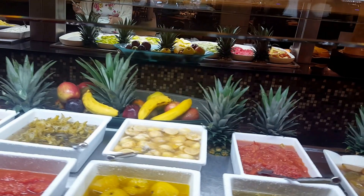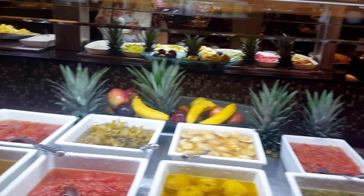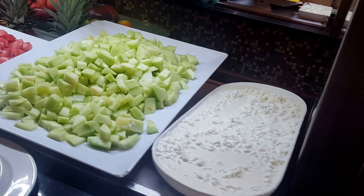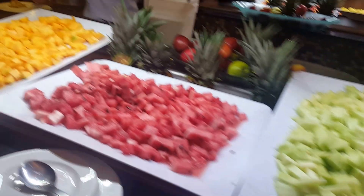Green tomato jam, guava compote, apple compote, papaya compote, cottage cheese and fruit. I love that combination.